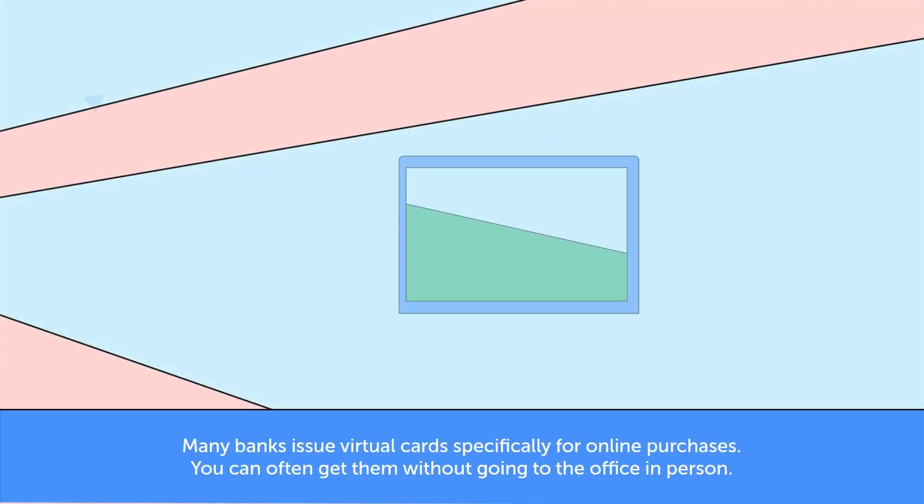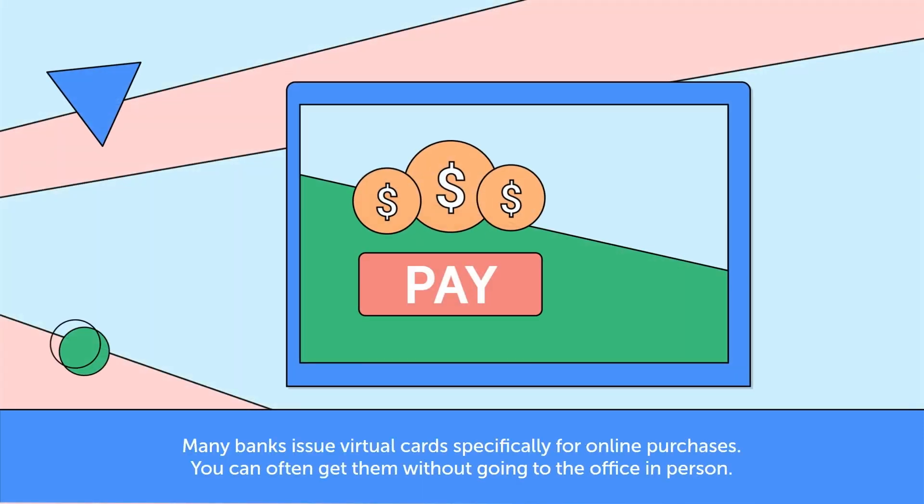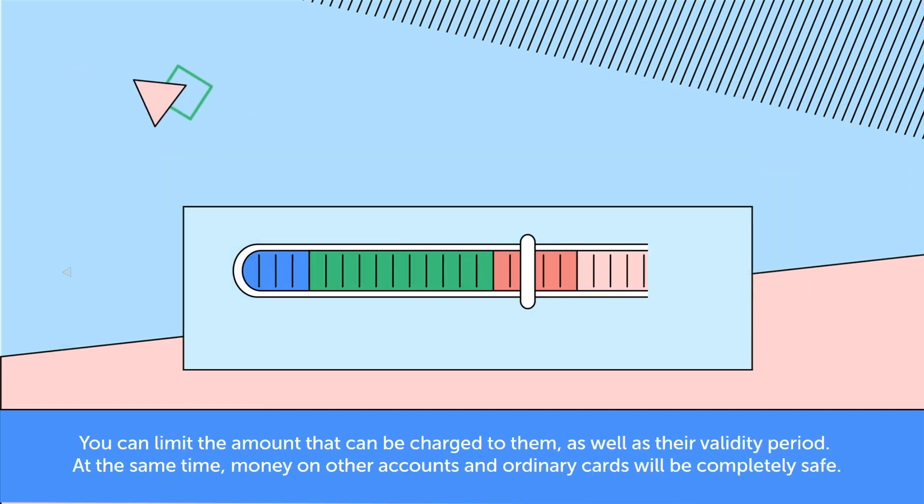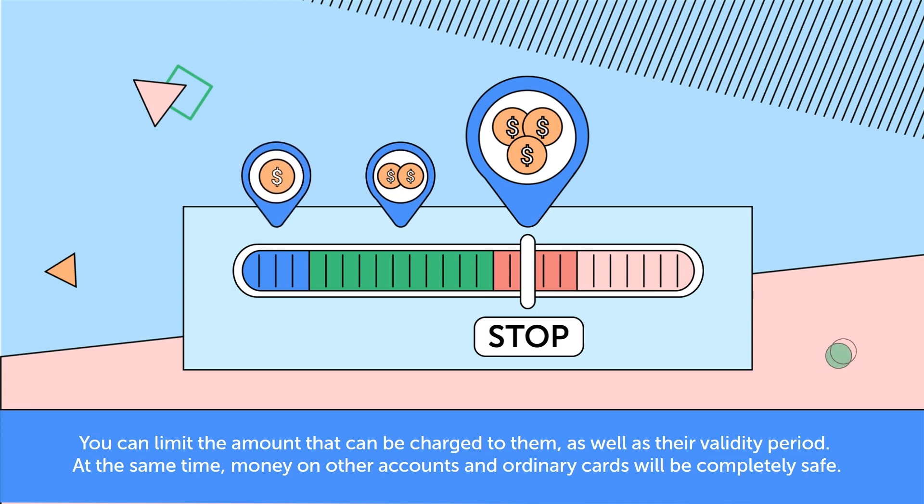Many banks issue virtual cards specifically for online purchases. You can often get them without going to the office in person. You can limit the amount that can be charged to them, as well as their validity period. At the same time, money on other accounts and ordinary cards will be completely safe.